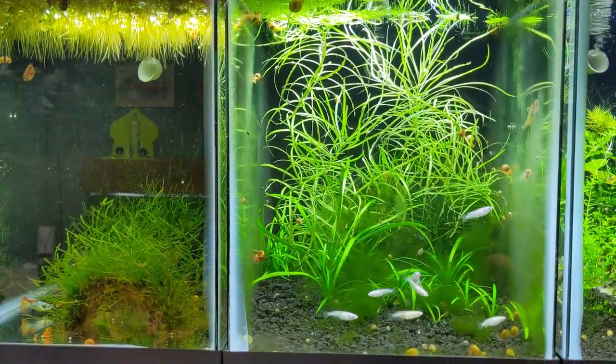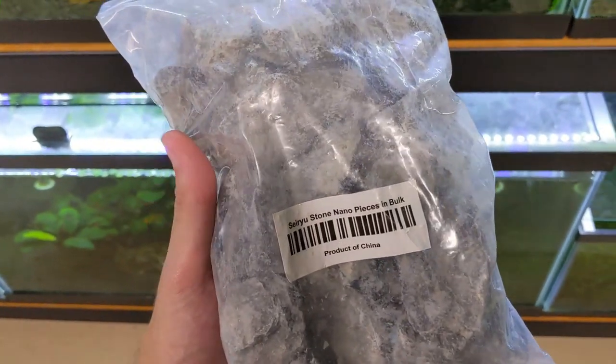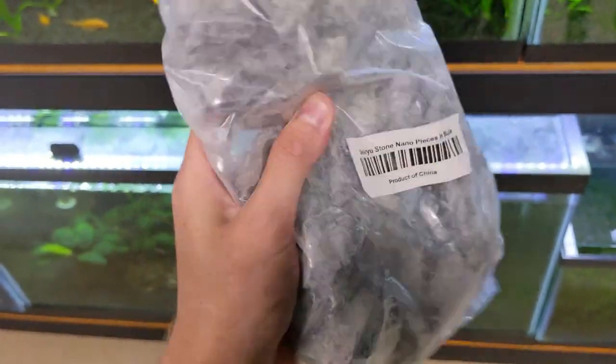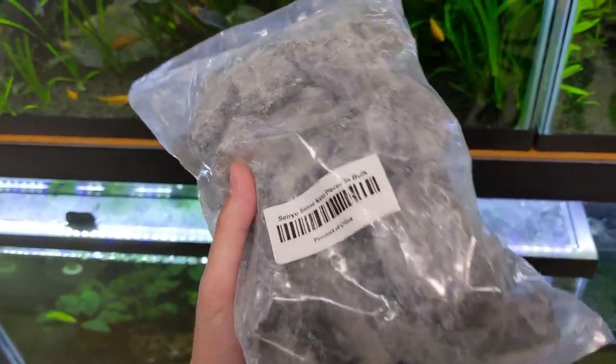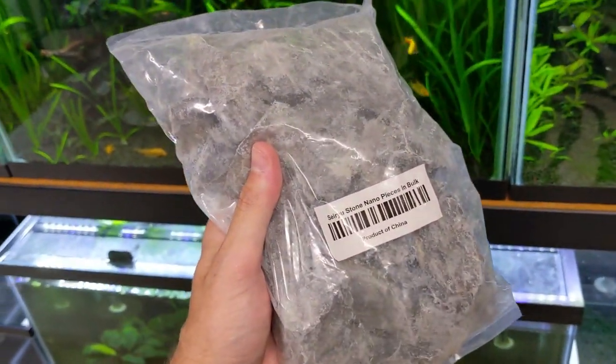For the platinum rice fish tank, I'm gonna rescape it with some pieces I just got in today from Aquarium Co-op — the Seiryu Stone Nano pieces. I'm excited to use these; they came in great so we'll see if I can put something together.